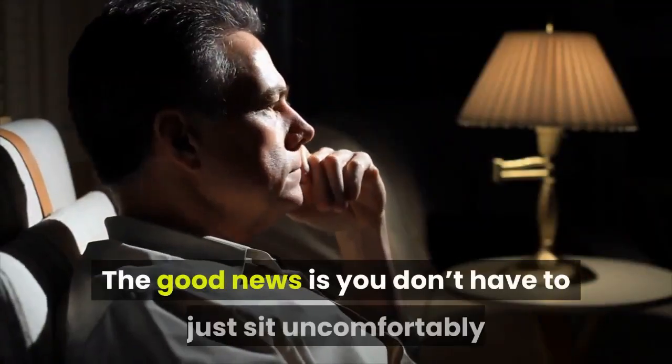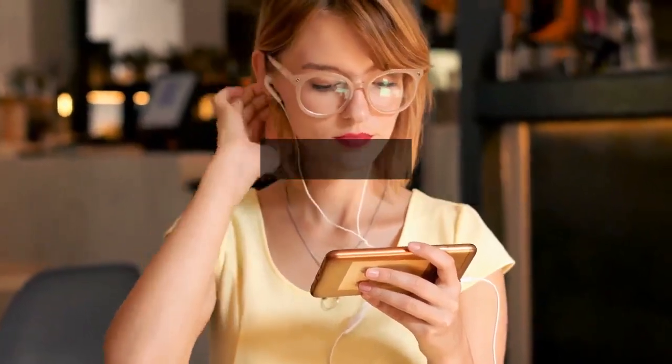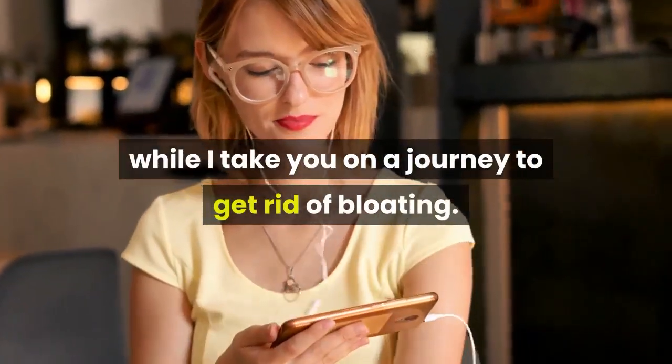The good news is you don't have to just sit uncomfortably and wait it out. So stay glued to your screen while I take you on a journey to get rid of bloating.